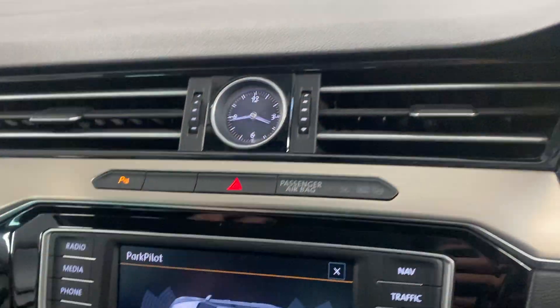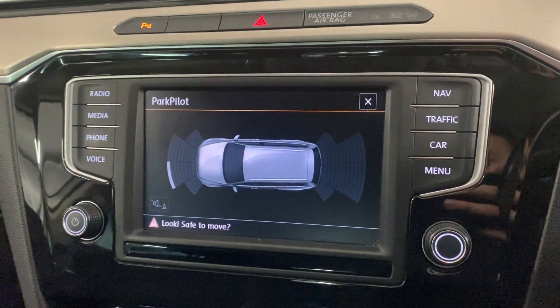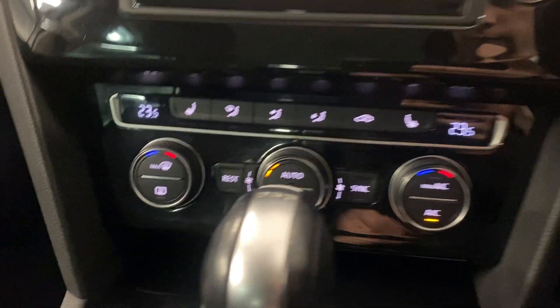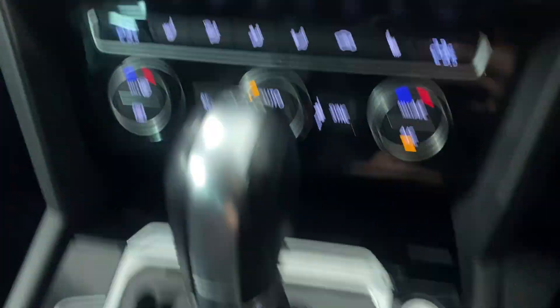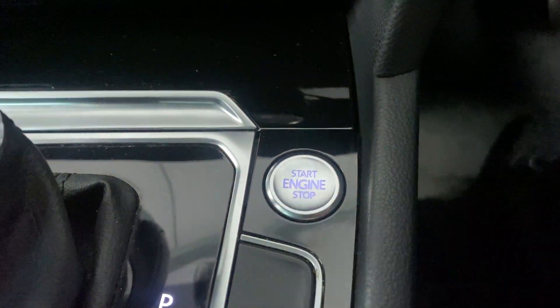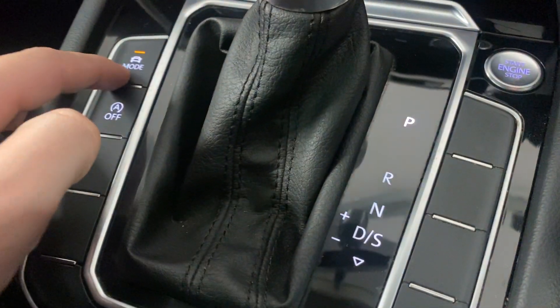We've got the park pilot, so you get the front and rear parking sensors with a visual aid to help you. We've got the dual zone climate control with the heated front seats. DSG transmission, and we've got the keyless start button just there.